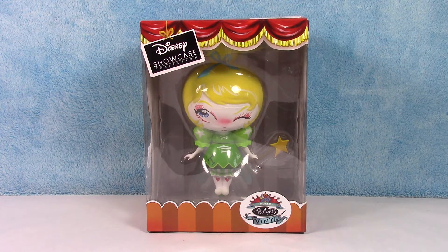Hello everyone and welcome back to the channel. If you've never heard of the world of Miss Mindy, these figures are so adorable. I absolutely love the artwork. I just love these figures. They are awesome collectible pieces, I think, for any collection.